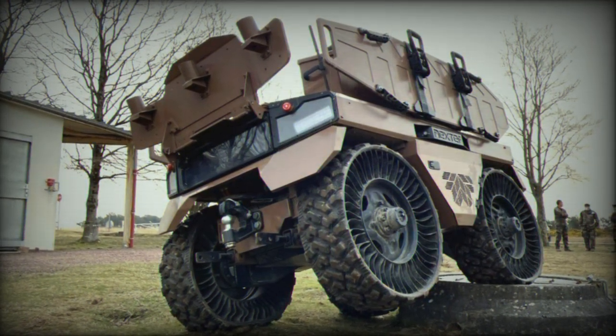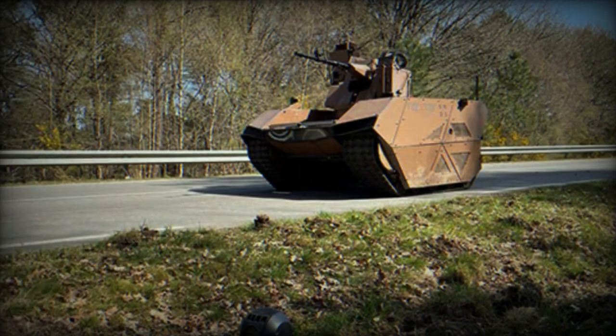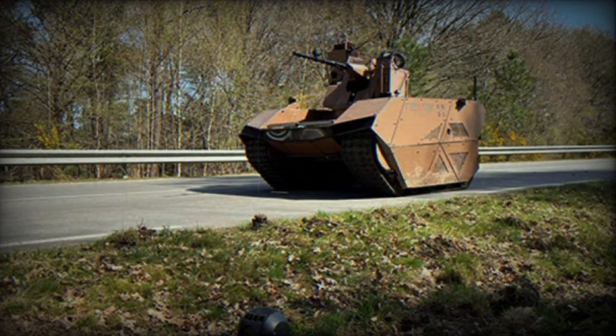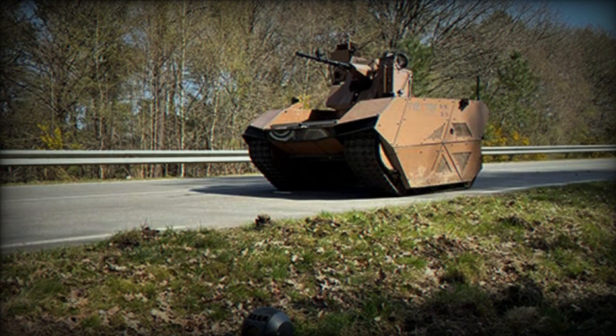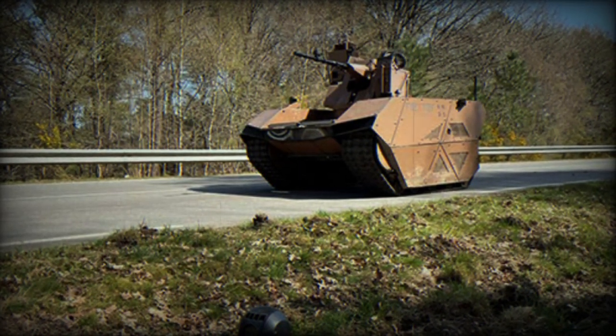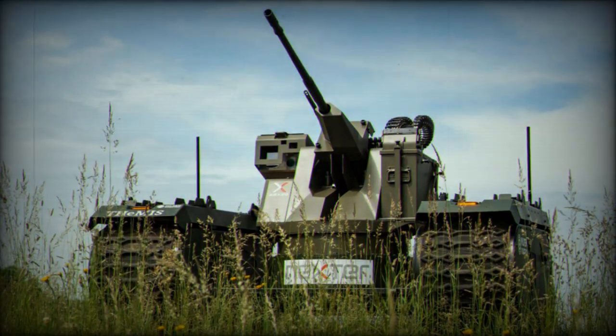Measuring 240 cm in length, 215 cm in width, and 111 cm in height, the OPTIO-X20 boasts a sturdy yet agile profile. Weighing 1,700 kg in combat configuration, it can carry a maximum load of 750 kg, excluding the turret.